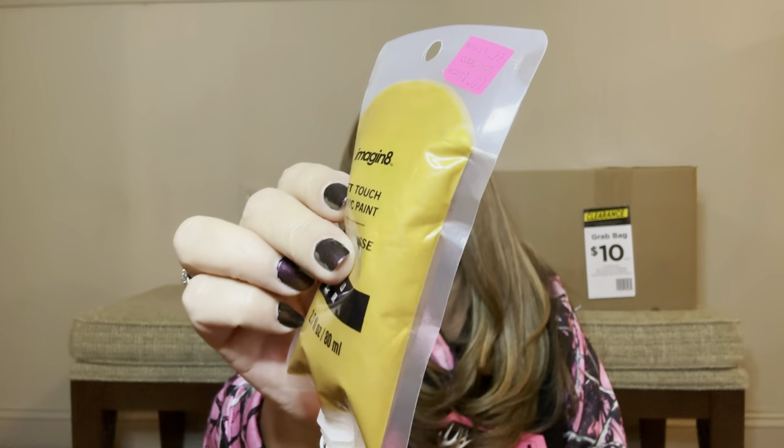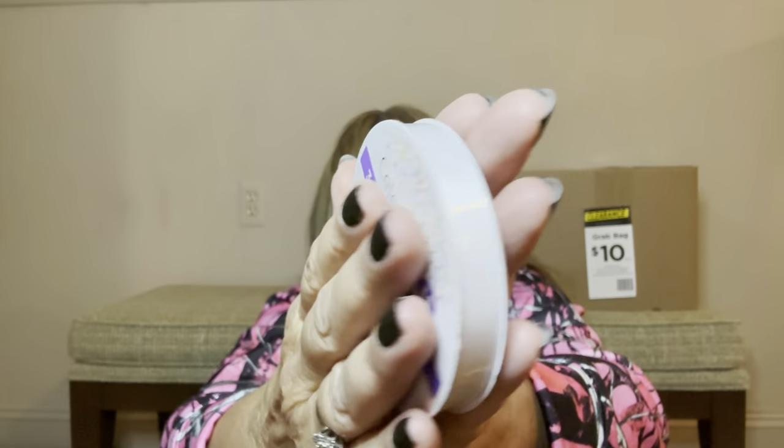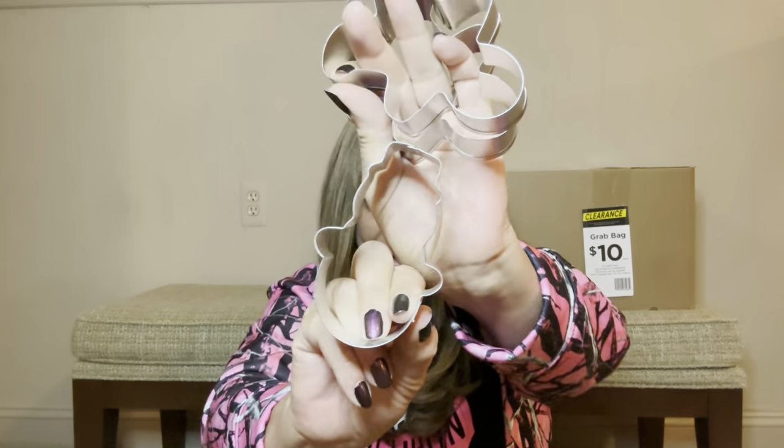Then we have some heart ribbon, another snowflake cookie cutter, and another one of these little light-up toys — though this one's not working. Then we have gold fabric paint — soft touch gold. Then we have some clasps and buckles — four in this packet. Then a plain white ribbon, another gingerbread man cookie cutter, and a snowman. And the last item in this particular box is some more fabric paint. That was everything in box number three.